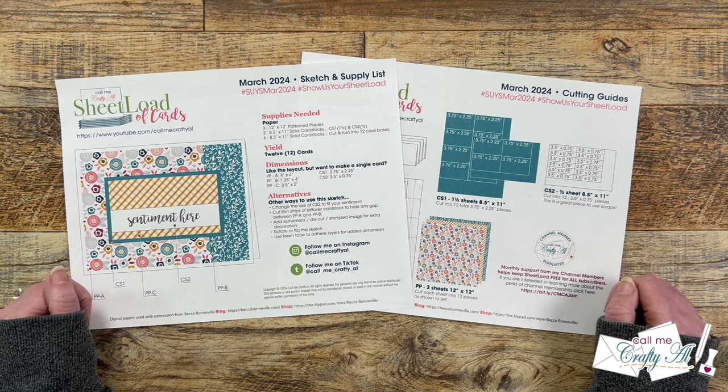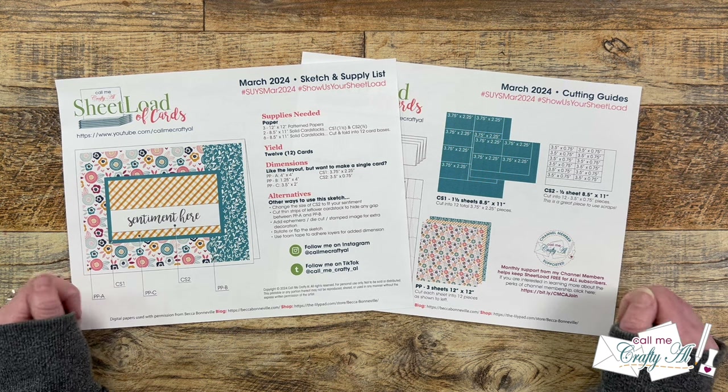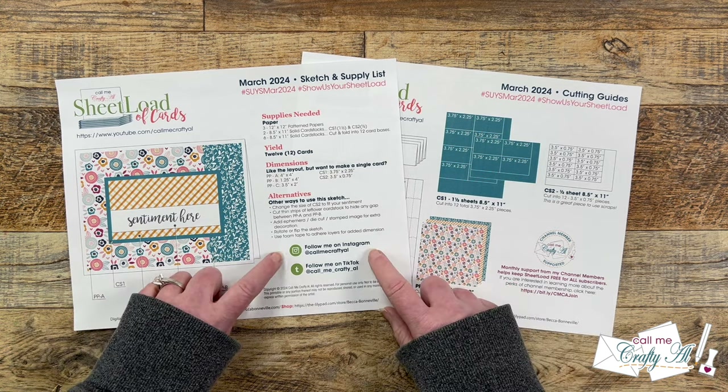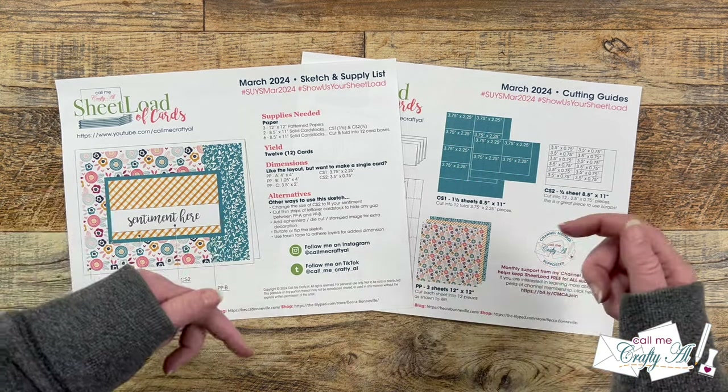And speaking of social media, if you don't already follow me on Instagram or TikTok, I would love for you to come join me on those sites to see what I share there. I do have my username here and links toward the bottom of the description box.